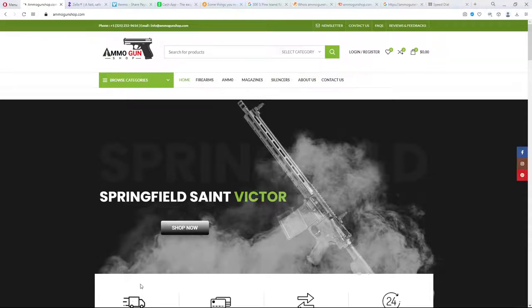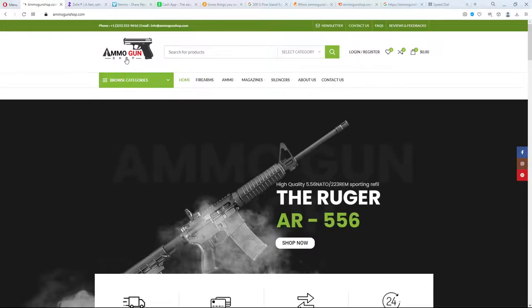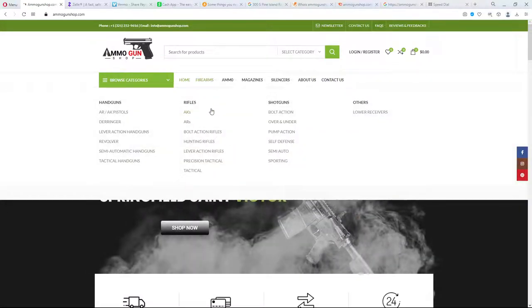Hi everybody. Today we're going to take a look at another website — AmmoGunShop.com. Pretty nice domain, nice and short. It's got the homepage here, it's got a logo, and the pictures look pretty good. It's kind of a weird domain though — AmmoGunShop. Wouldn't it be like Ammo and GunShop? I mean, how many places carry both firearms and ammo? That's their main thing and it's in the domain. It's a little unusual.